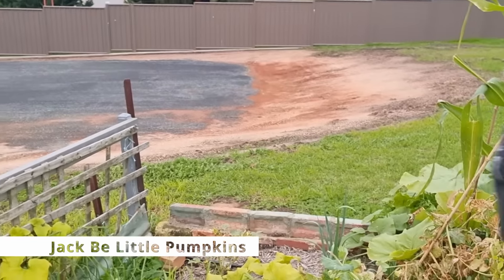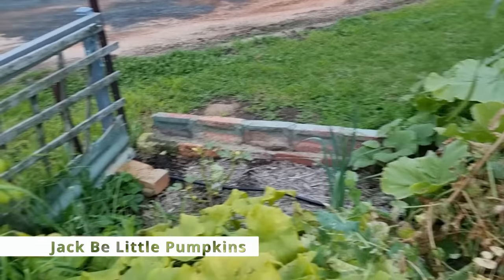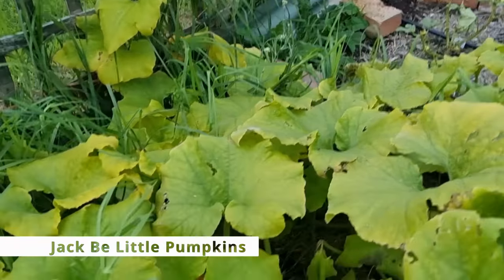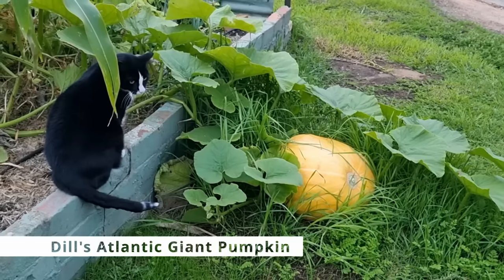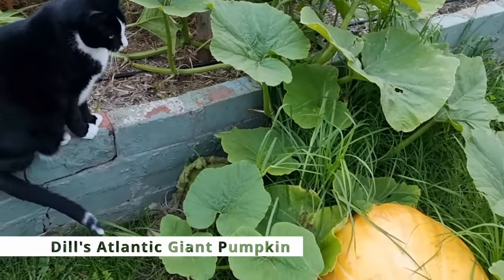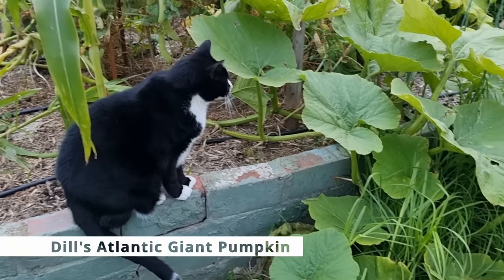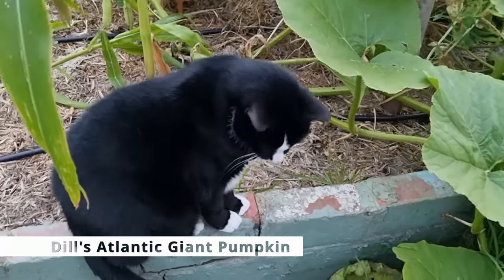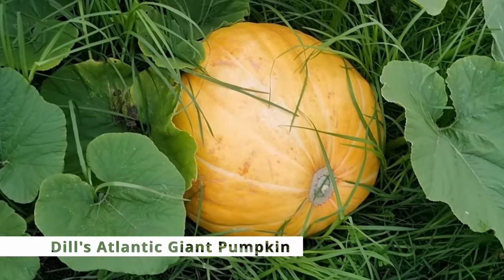I wish it was Halloween. Stupid southern hemisphere. There's still more — there's so many more in there, get them. Hey Moey, you're almost as big as that pumpkin. The cat's almost as big as the pumpkin. Who would come off second best — cat or pumpkin?